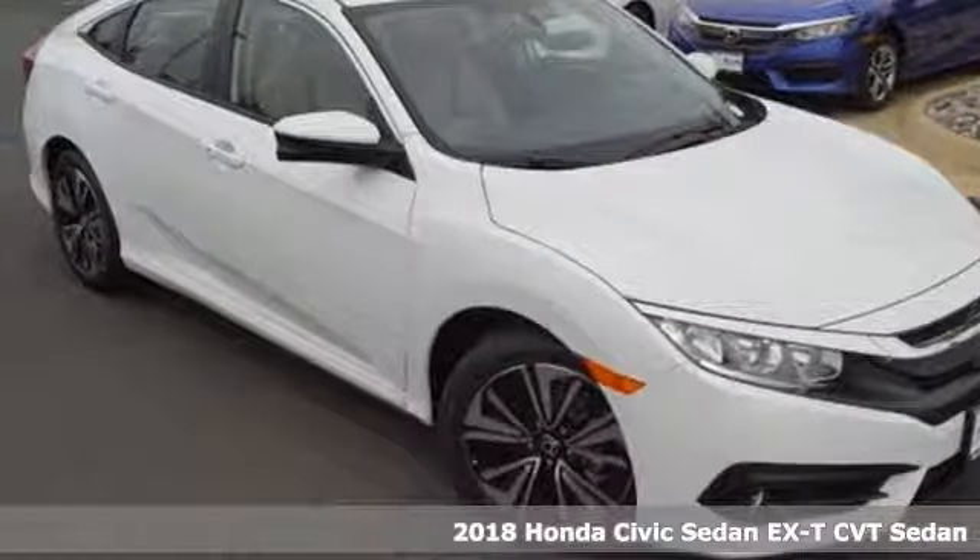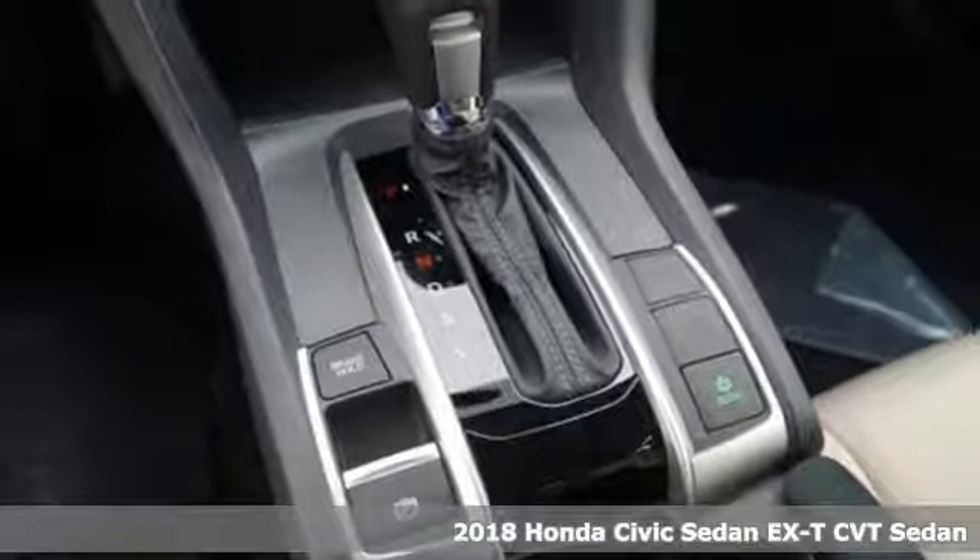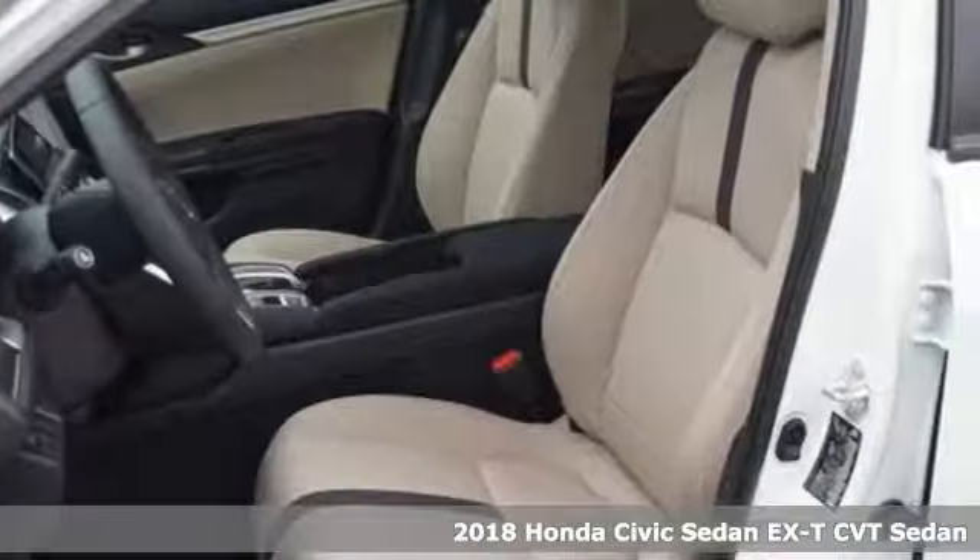Here's a 2018 Honda Civic Sedan. Get more mileage out of every drive with this Civic. It comes nicely equipped with features you'll love.